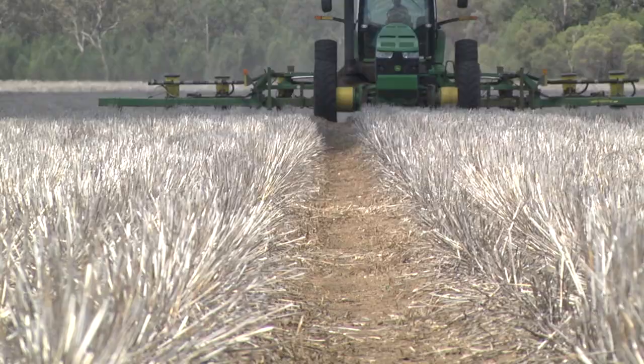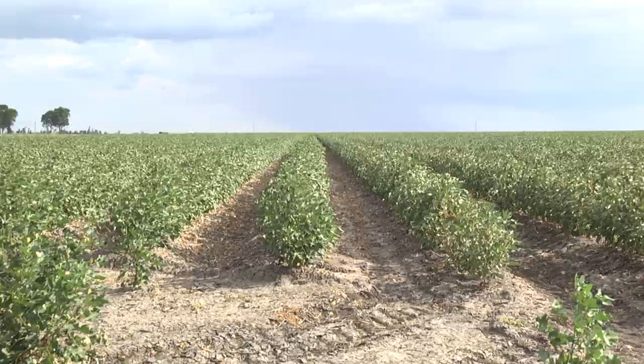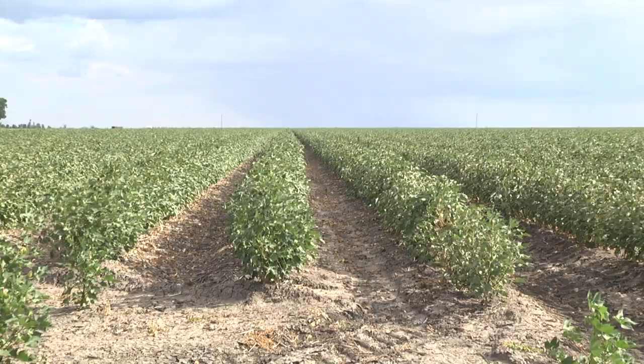In dryland situations, where we don't have the crop competition and canopy closure that we do get in irrigation systems, when we get to the defoliation and picking stage, if we've had any survivors, that's an opportunity to come back in with a knockdown herbicide and clean up those late-emerging weeds.